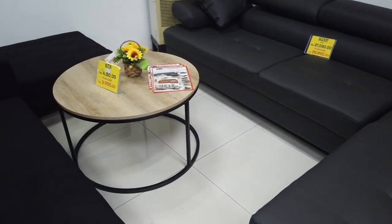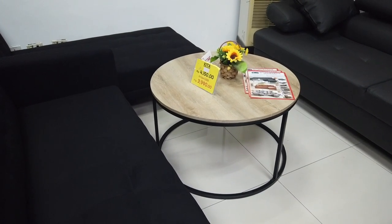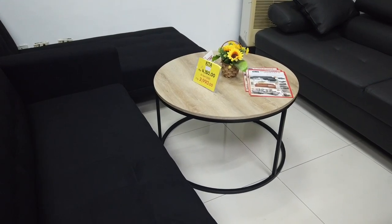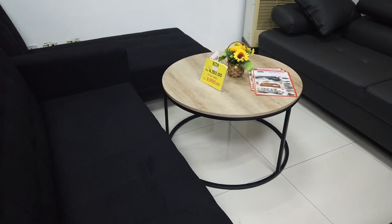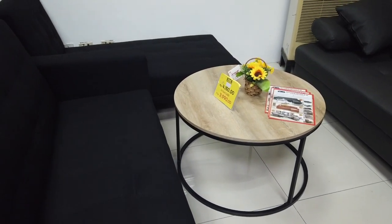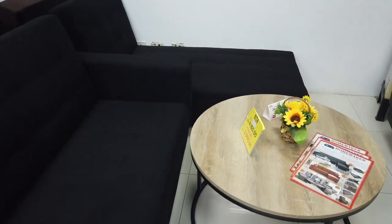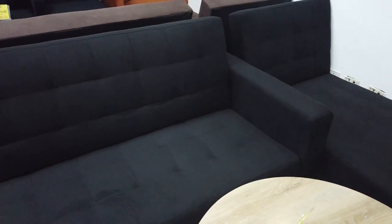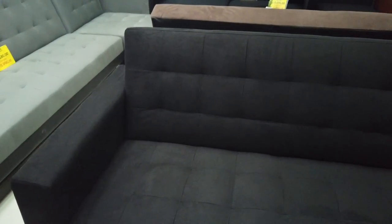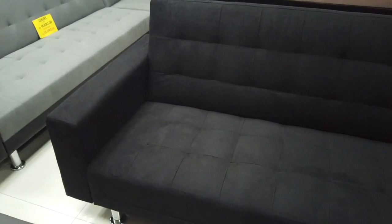They also have center tables like this Kita round table in metal and wood. If you are paying cash you can have the spot cash price of 3,990; if not, the retail price is 4,154. This is another type of sofa bed in fabric — this is the Luxury Design — the spot cash price is 15,990 pesos.